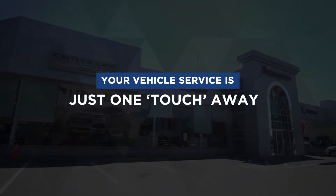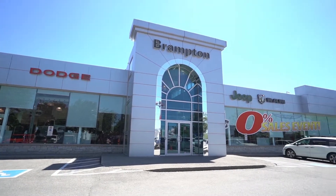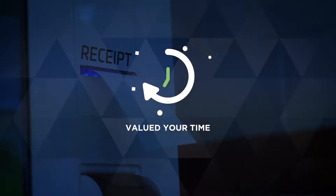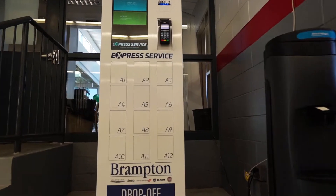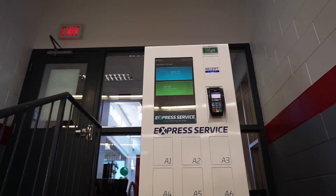Your vehicle service is just one touch away from automation. Brampton Chrysler is committed to giving its highly esteemed customers the best experience and keeping in mind their valued time. To pace up our services, we introduce a new self-check-in service kiosk.